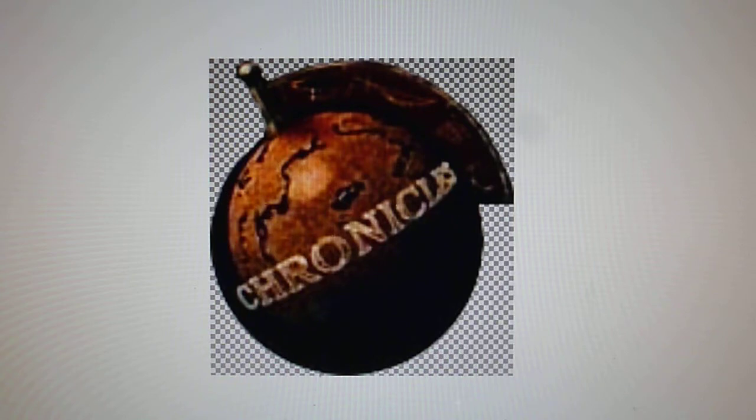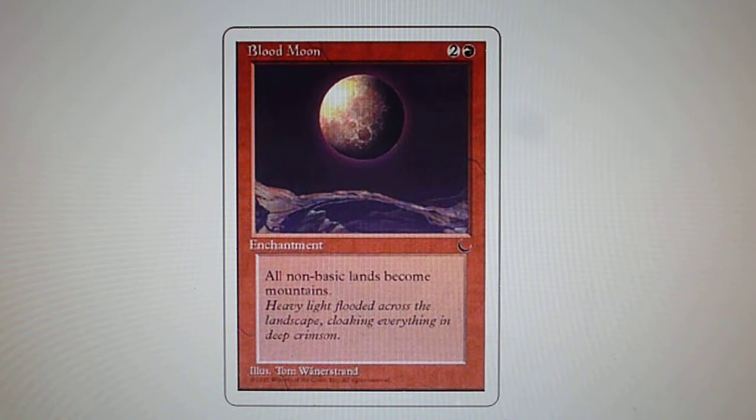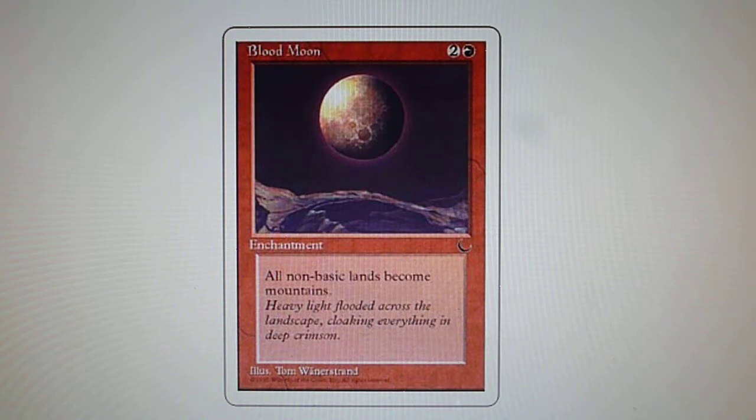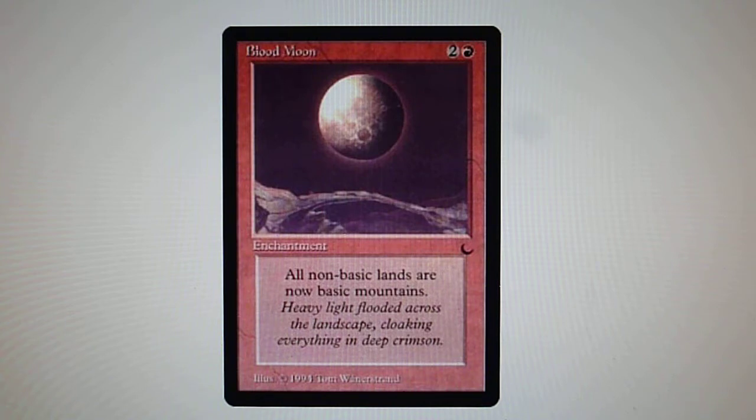Some notable things about Chronicles: an important aspect is that even though Chronicles had its own expansion symbol, all cards printed had the same expansion symbol of the original set. For example, the most famous card from Chronicles is Blood Moon — Blood Moon had the crescent moon symbol, which denotes that it was from The Dark set. But the difference between a Chronicles card and a The Dark card was the border. Chronicles introduced the first white border cards, while the originals had a black border. As you can see, the white border card is Chronicles, and the black border card is from The Dark.